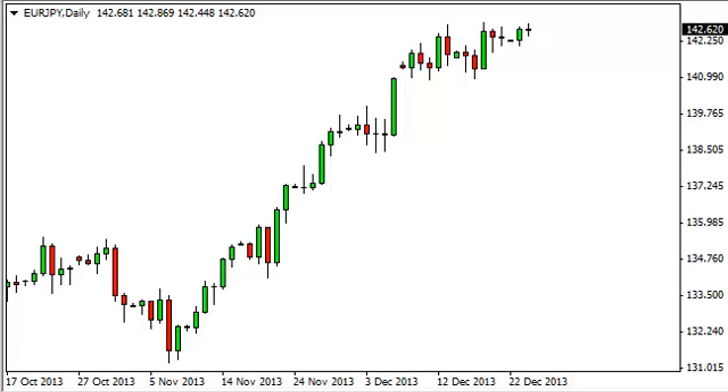The EUR/JPY pair, as you can see, did nothing on Tuesday, and on Wednesday most brokers around the world were closed, so really nothing happened.